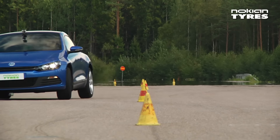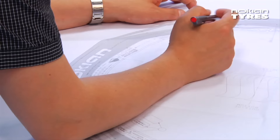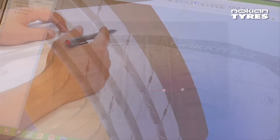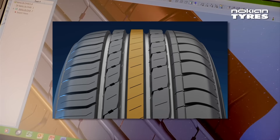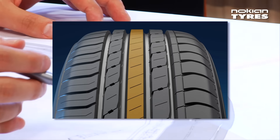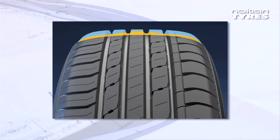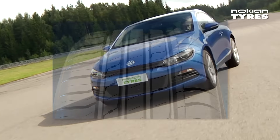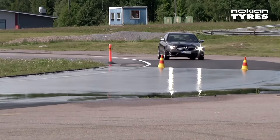The tread structure also targets as precise a steering response as possible, as well as fast and accurate manoeuvrability. A strong centre rib supports the central area and a slightly more rigid rubber compound is used under the tread in its central area, which improves the tyre's stability and steering response.